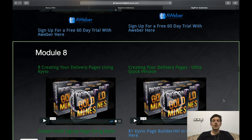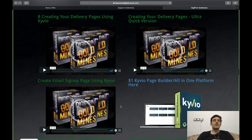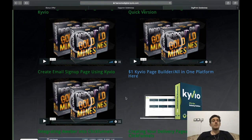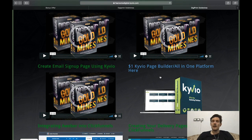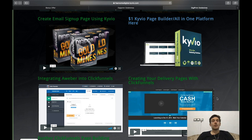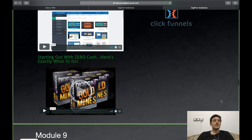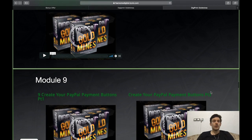In Module 8 you'll be creating your delivery pages using Karvo or an ultra-quick version, creating email sign-up pages using Karvo, integrating AWeber into ClickFunnels, creating delivery pages with ClickFunnels, further ClickFunnels page-building training, and guidance for starting out with zero cash.